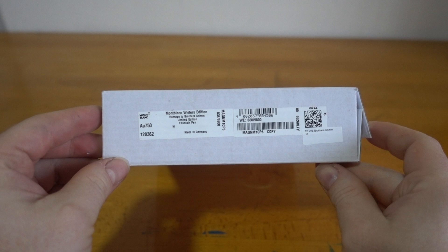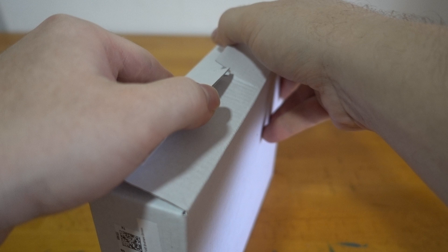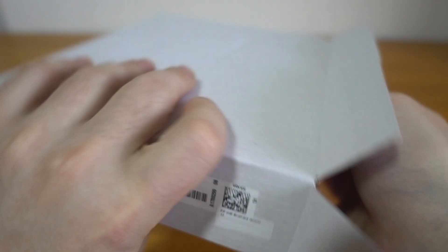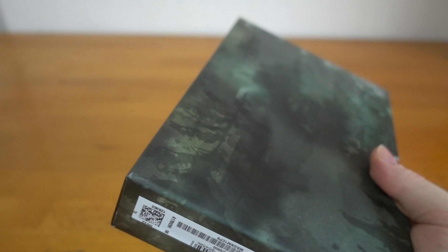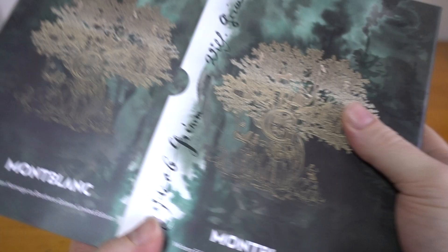Hello, I've got for you today the 2022 July release from Montblanc for the Writer's Edition. This is a 9800 limited edition dedicated to the Brothers Grimm. The Brothers Grimm are very well known for their numerous fairy tales — I think over 200 different fairy tales written over the years.